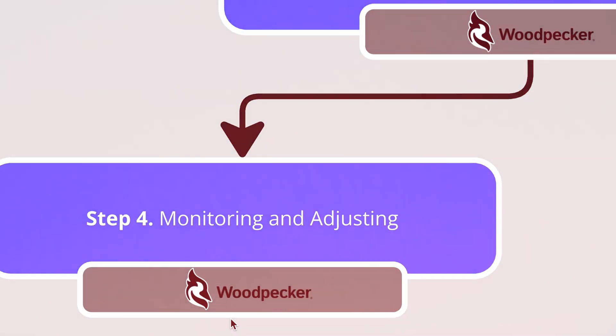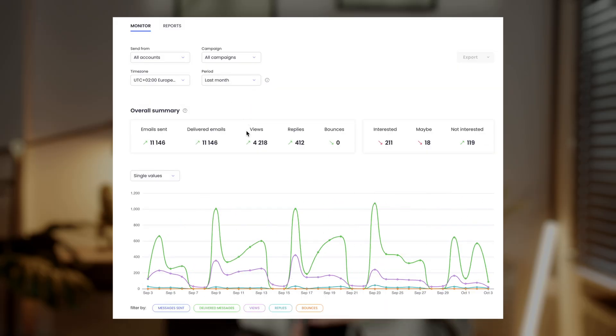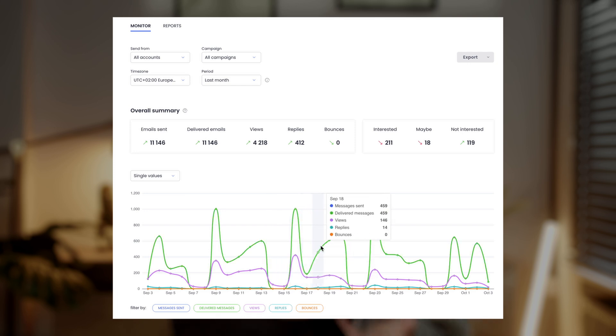Step 4: Monitoring and adjusting. Keep an eye on your performance. Look at more than just reply rates — check your bounce rates too. A high bounce rate might mean your list needs cleaning or validation.